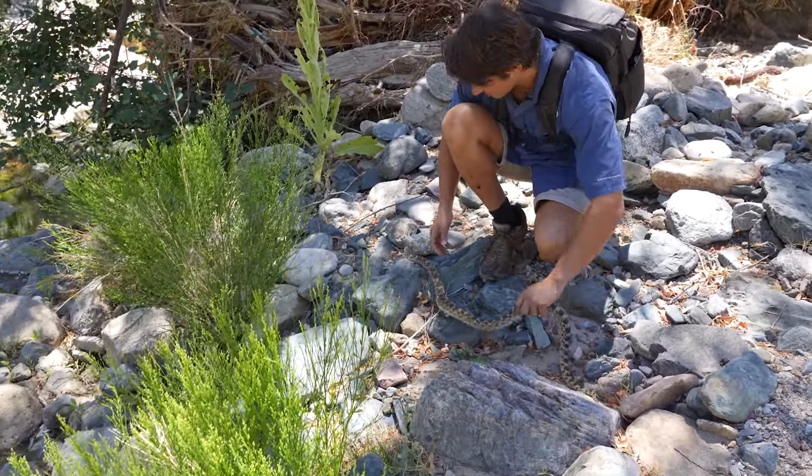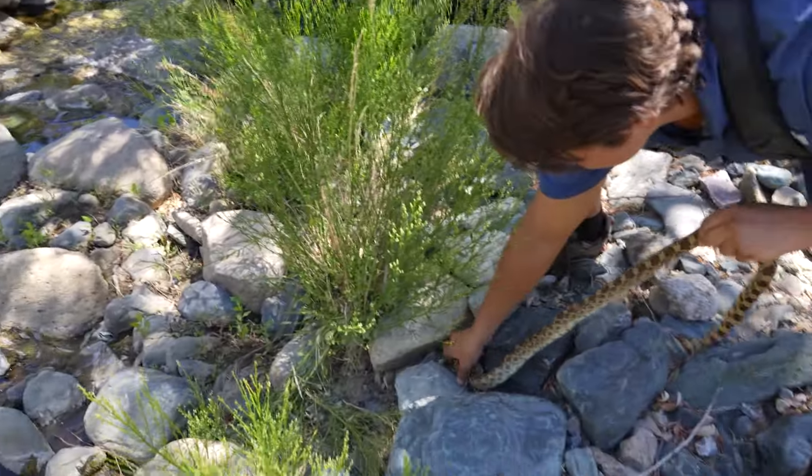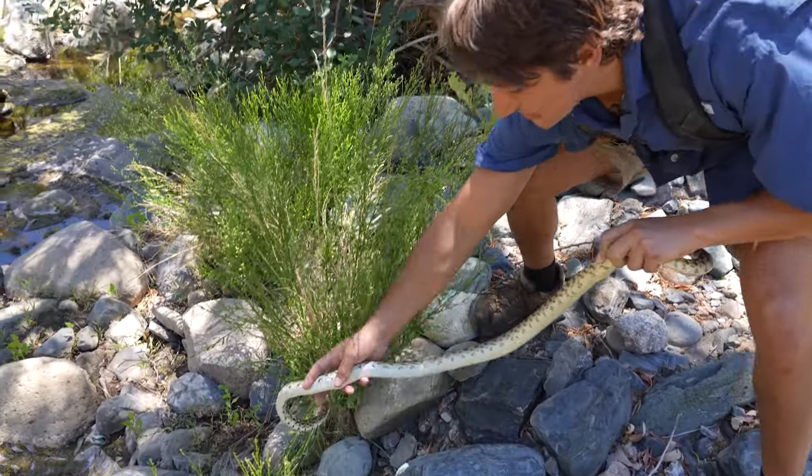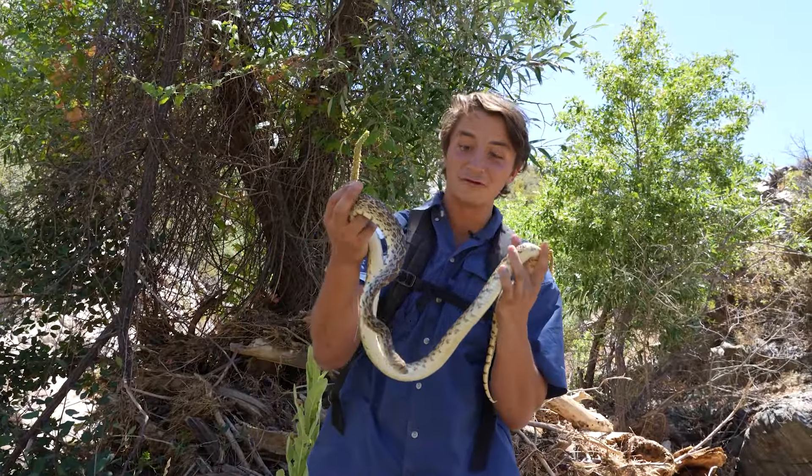He's okay, he's okay — we're friends! This is the gopher snake, guys. This is a species that I have wanted to see for so long.